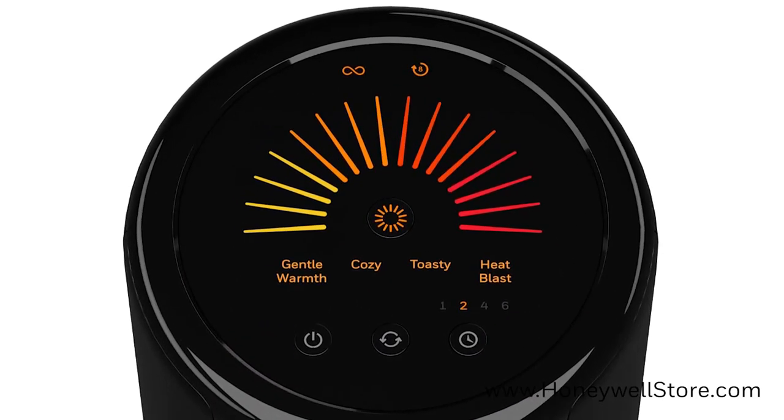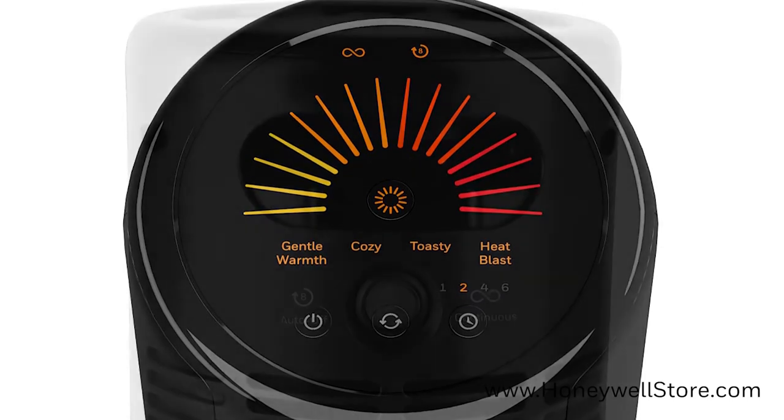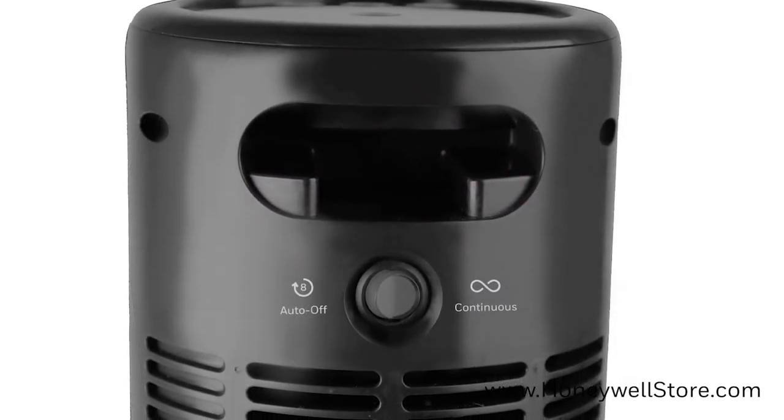On the top of the unit you'll find the control panel with auto dimming lights and auto off timer, while on the back you'll find the auto off or continuous heat switch.